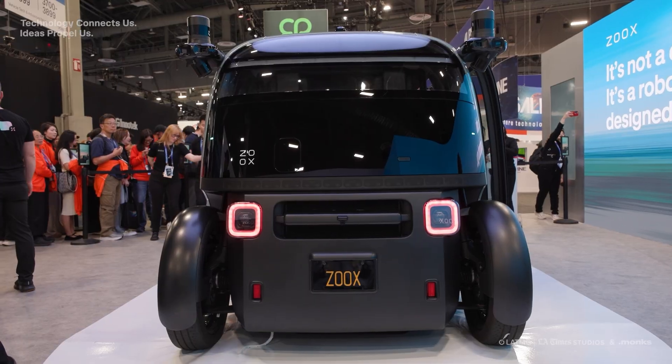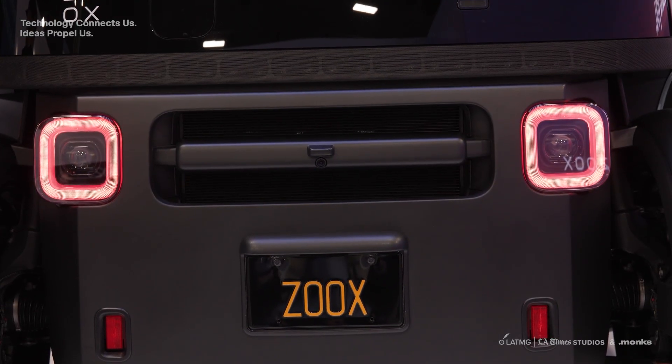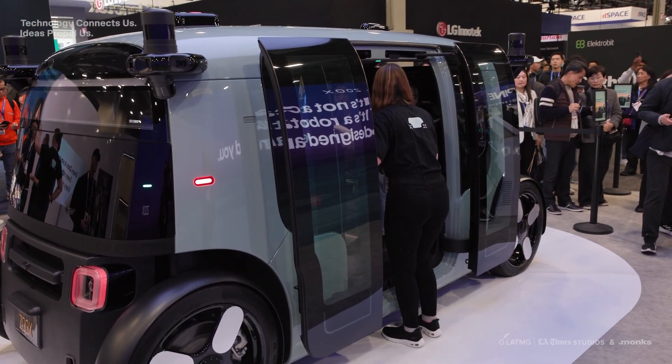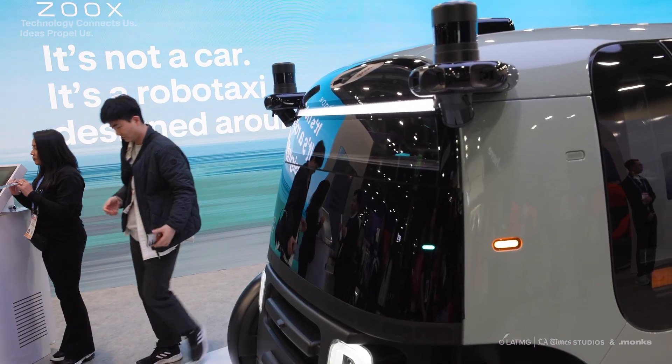I've seen these all over Las Vegas — they've apparently been testing here for a while. I checked out the Zoox Autonomous RoboTaxi and it caught my eye because if you look at it, there's no designated front or back. It can actually switch depending on which side the lights are activated for when it's on the road.